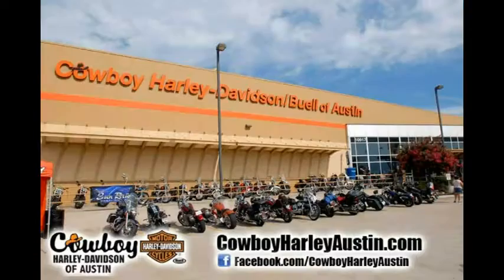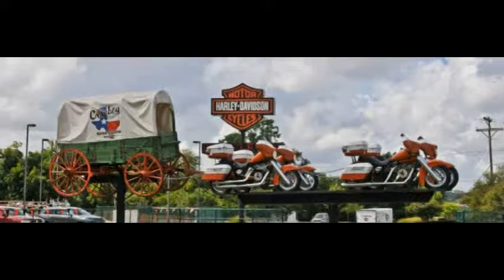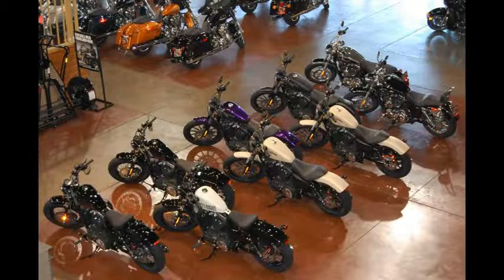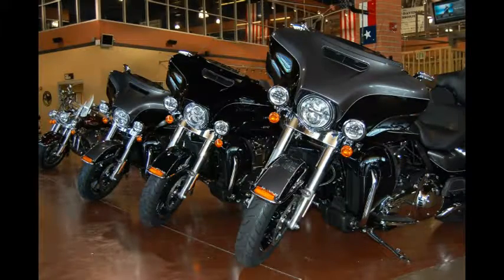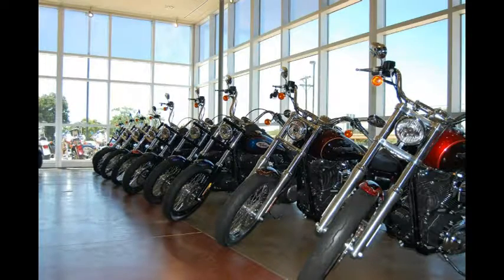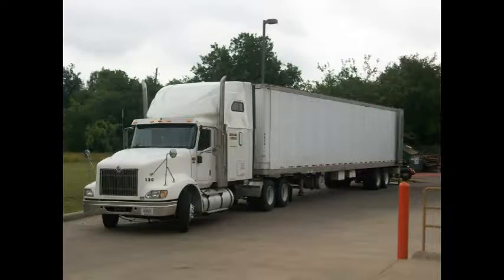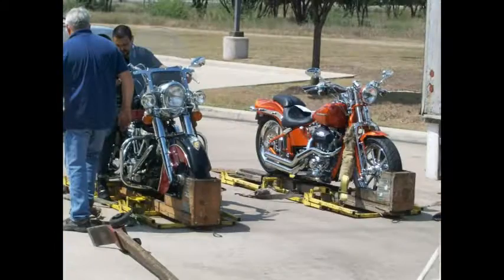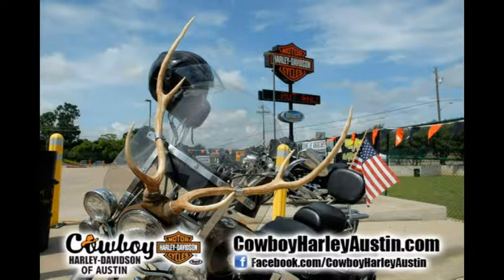See something you like? Visit Cowboy Harley-Davidson in South Austin, Texas or online at CowboyHarleyAustin.com where we have your bike waiting for you. Worried about financing? Cowboy has money to lend — even first time rider programs and opportunities for those who are credit challenged. Can't come to us? We ship bikes anywhere in the U.S. and even to most parts of the world.